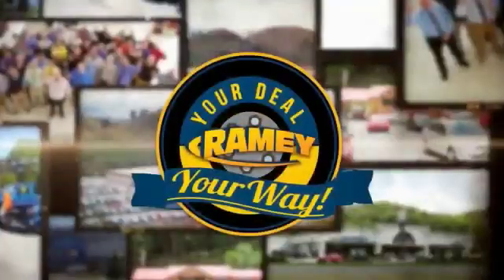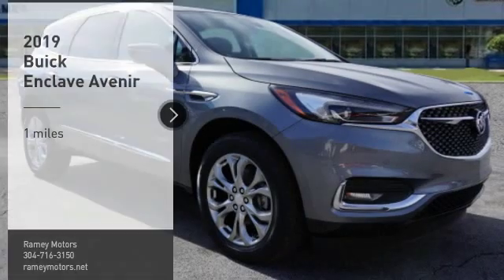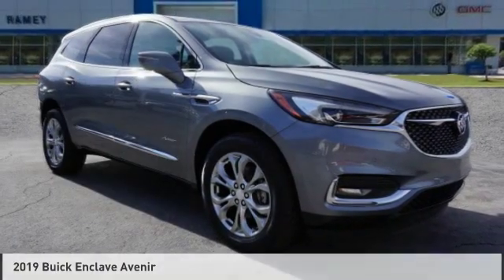When it's raining, it's your deal, your way. Come test drive the 2019 Enclave.